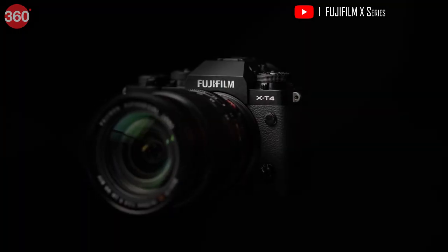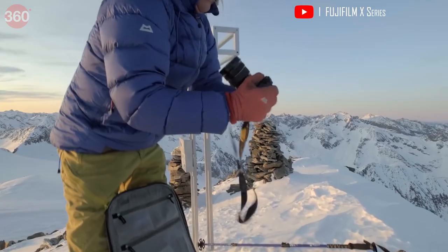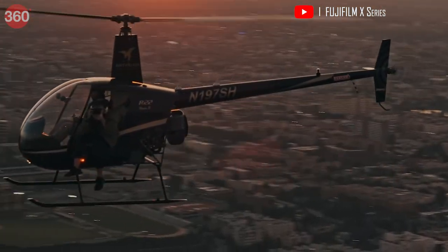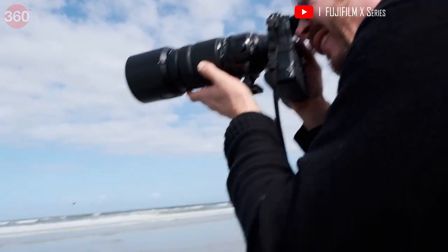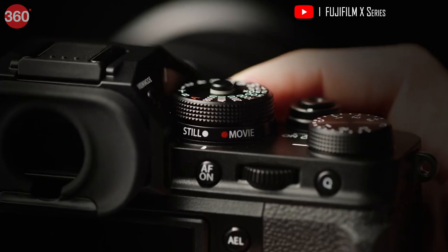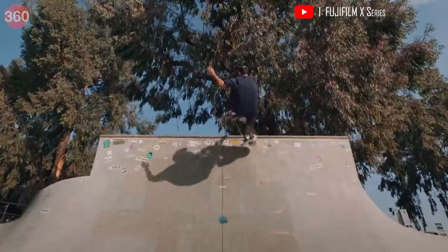The next one is the flagship X-T4 mirrorless camera from Fujifilm. It features a 26.1-megapixel BSI X-Trans CMOS 4 sensor coupled with the X-Processor 4 image processor. This camera is the first model in the X-T series to be equipped with a 5-axis IBIS mechanism that gives up to 6.5-stop advantage.